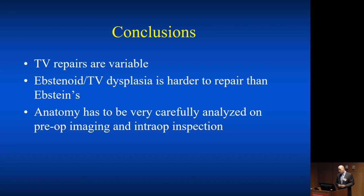In conclusion, tricuspid valve repairs are variable. Epstein's and tricuspid valve dysplasia are more difficult to deal with than expected, and as with all valves, you have to carefully analyze the anatomy and pre-operative imaging. Thank you very much for your attention.